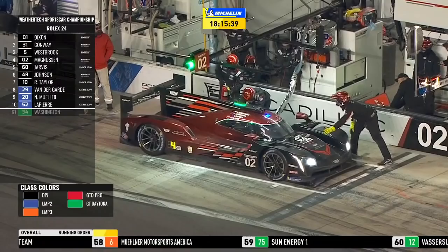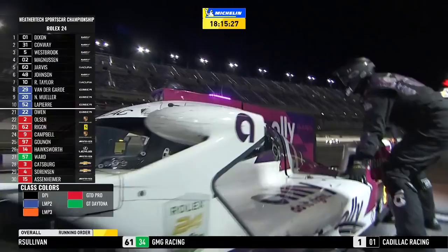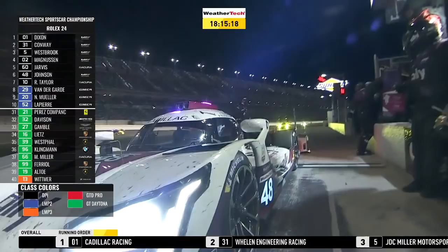Ricky Taylor is now behind the wheel of the number 10 Conacher Minolta Cadillac. The car's pit out because he's just roared down the lane — just fuel, that's why I call it one of the short services. No driver change for the 02. Now the 48 — get down to the 48.